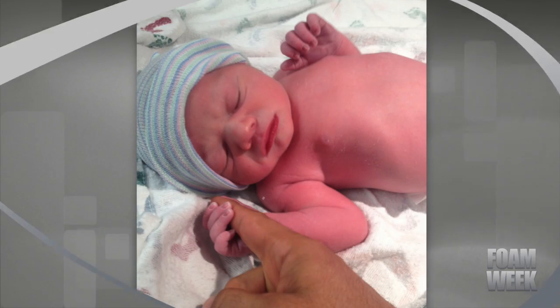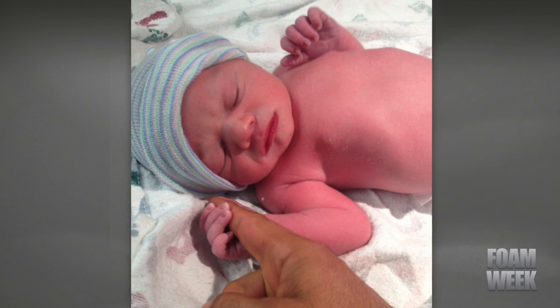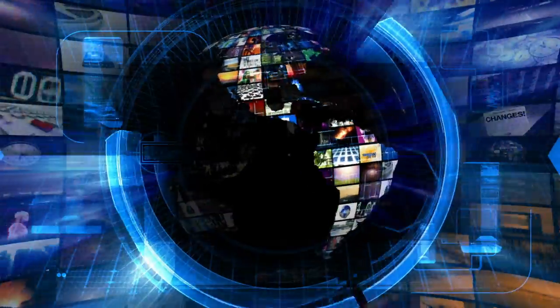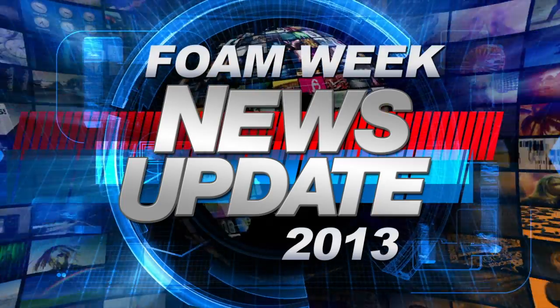Finally this week, SprayFoam.com would like to welcome its newest family member, River Jax Lardiri, who was born to account executive Damian Lardiri and Casey Brogan on September 18th. Congratulations to the proud parents, and best wishes go out to little River. For more information on these stories and more, visit SprayFoam.com. I'm Heather Westrell, and that's what's happening on Foam Week.